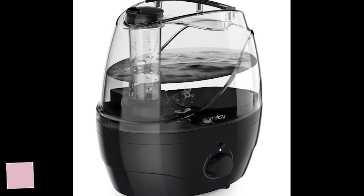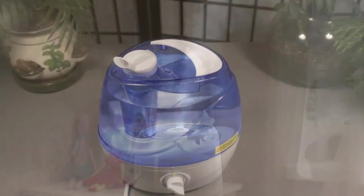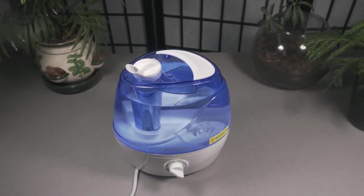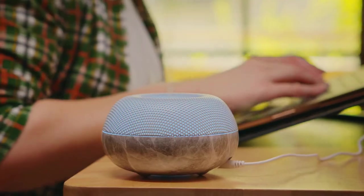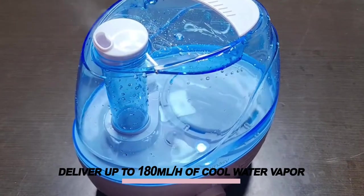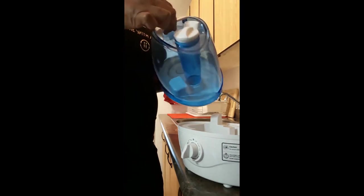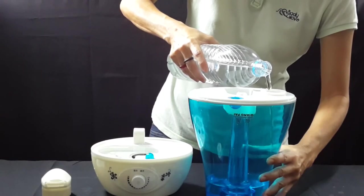Number 4: Victsing Ultrasonic Humidifier. A good night's sleep starts with humidifying your bedroom. The Victsing Cool Mist Ultrasonic Humidifier will keep you comfortable all night long without making any noise at all. This quiet, sleek machine will soothe your dry skin and deliver up to 180 milliliters an hour of cool water vapour. Plus, the 2.2 litre tank means it'll last through the whole night without needing another refill.